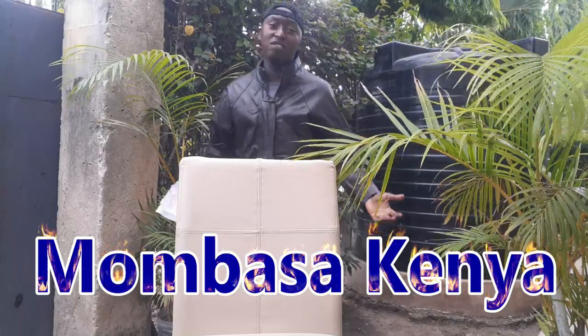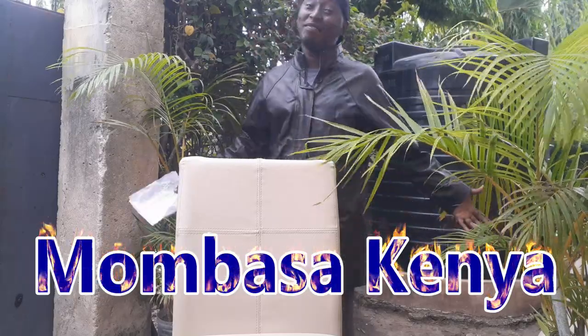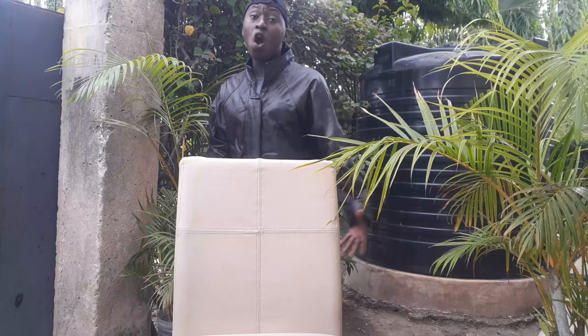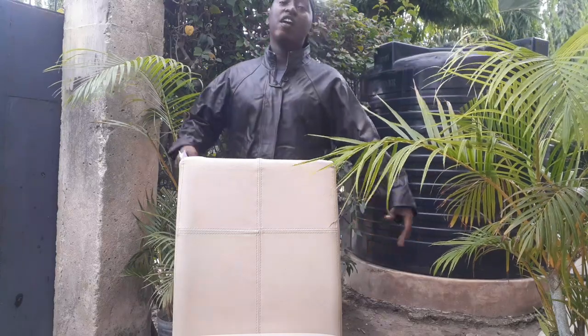We are converting our streets to a one-way system. That means, as you are coming from Mombasa, Nyalik Ridge, all vehicles are supposed to turn left onto Sheikh Abdallah Fasri Road.